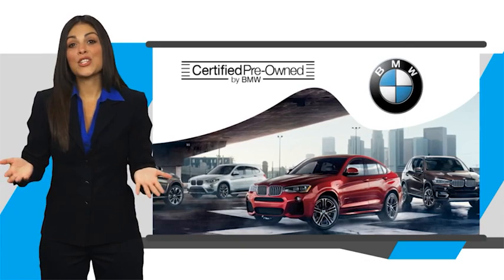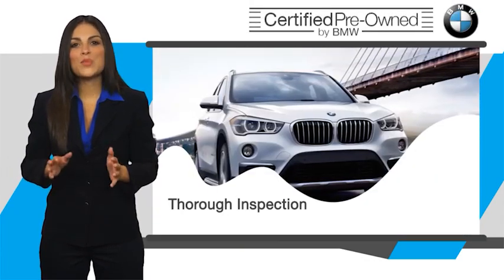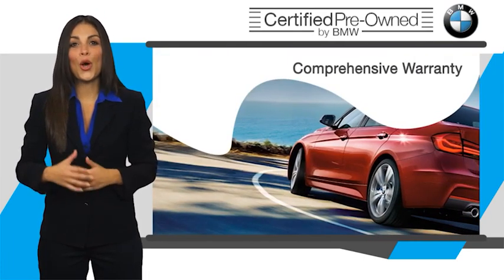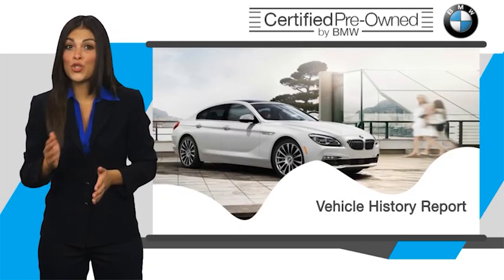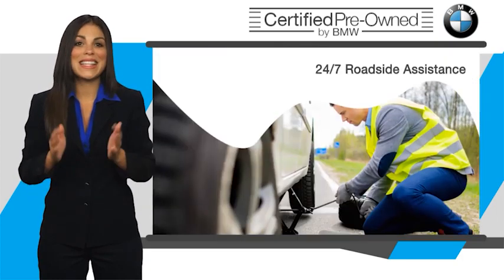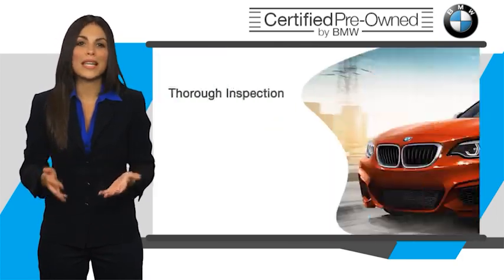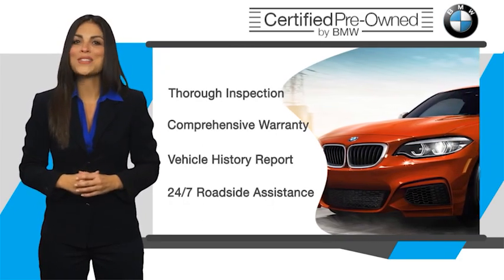To be eligible for the Certified Pre-owned Vehicle Program, a BMW must pass a thorough inspection by factory trained technicians. Stop into your local BMW dealer today and ask to see the BMW Certified Pre-owned Vehicle Program pre-owned inspection checklist. It is your assurance that the pre-owned BMW you are purchasing retains the quality, reliability, and overall pleasure that BMW owners have come to expect.